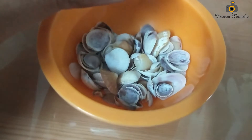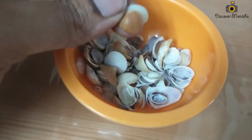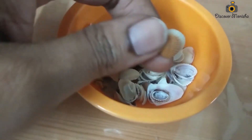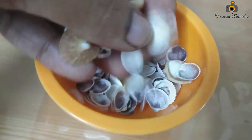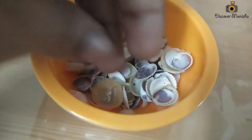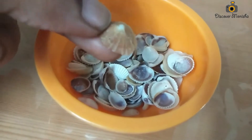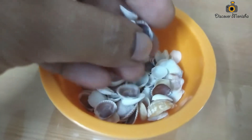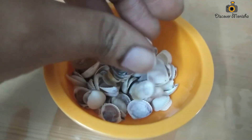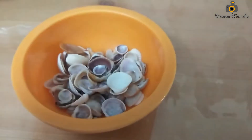I also collected some shells from the beach — I collected these shells while we were sitting on the stairs. They were very small shells. I picked them up to create a memory and used them as part of my home decor. Along with this, I collected two glasses of sand from Palolum Beach to use as home decor, which can also serve as a souvenir.